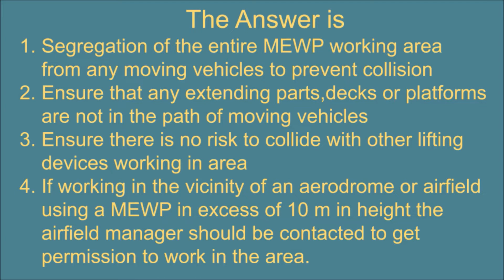4. If working in the vicinity of an aerodrome or airfield using a MEWP in excess of 10 metres in height, the airfield manager should be contacted to get permission to work in the area.